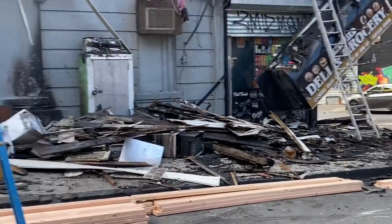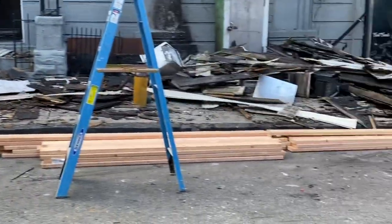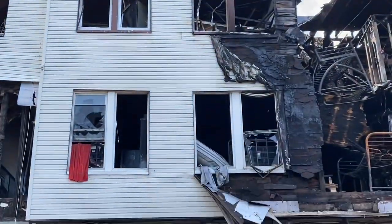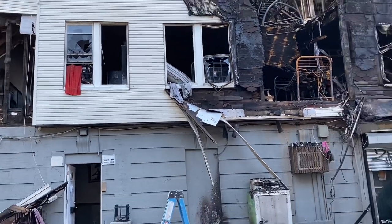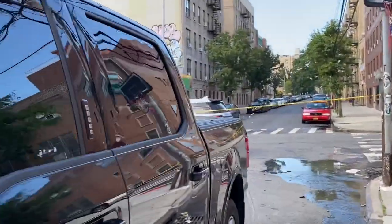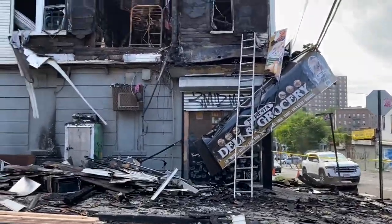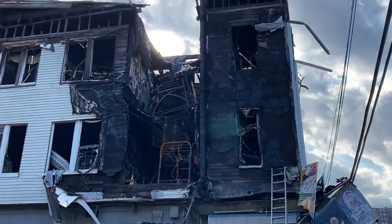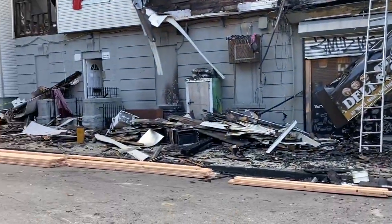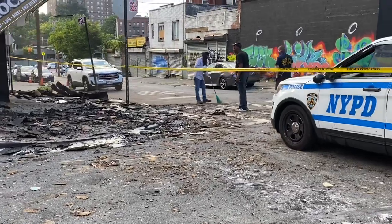They're trying to clean up and board up stuff. The owners look like they have plywood going on and a lot of two-by-fours. The city's here with a pickup truck — I don't know what agency they have going on there. Air conditioners all over the place, debris — they're doing the best they can to clean it up.